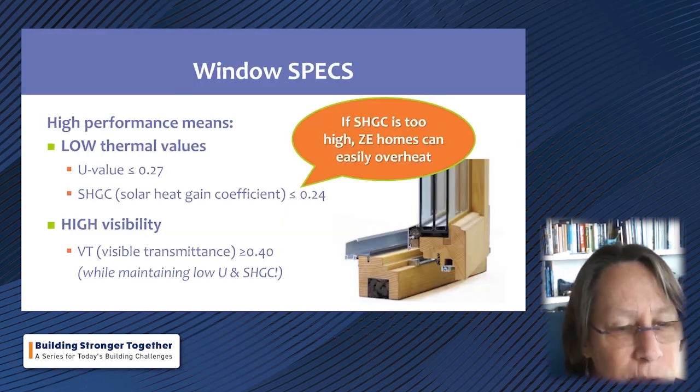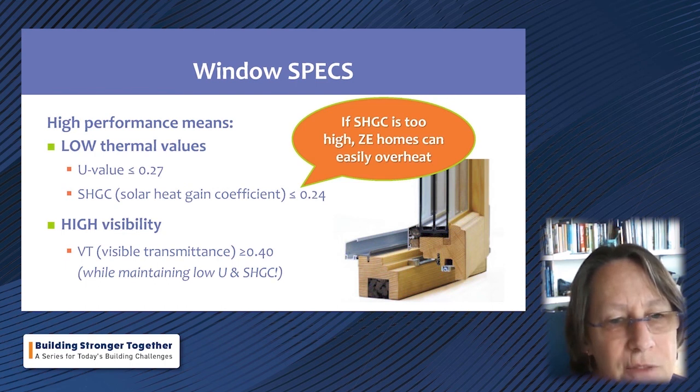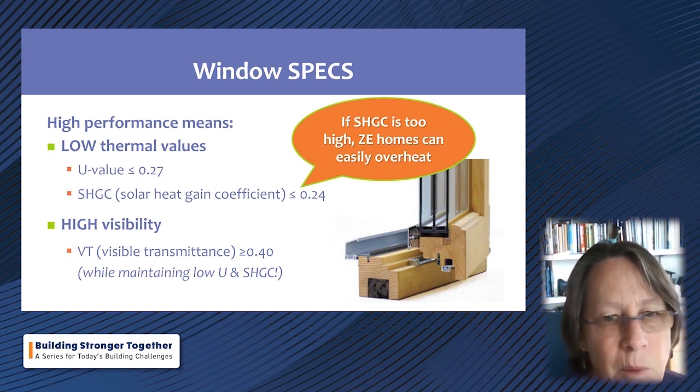For ZNE homes, on the projects Ann has worked on, getting U-factors down to 0.27 or better is doing well. Similarly, a solar heat gain coefficient of 0.24 or less is the target. There's still controversy about SHGC — some people favor a higher SHGC thinking solar gain is great — but with really high-performance ZNE enclosures there is a very high danger of overheating homes with too-high a solar heat gain coefficient. You also want to keep visible transmittance as high as possible without sacrificing thermal value.